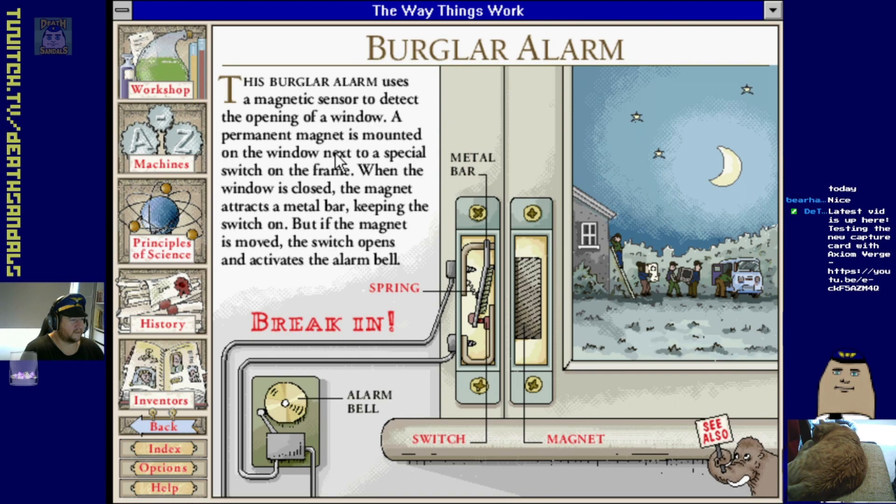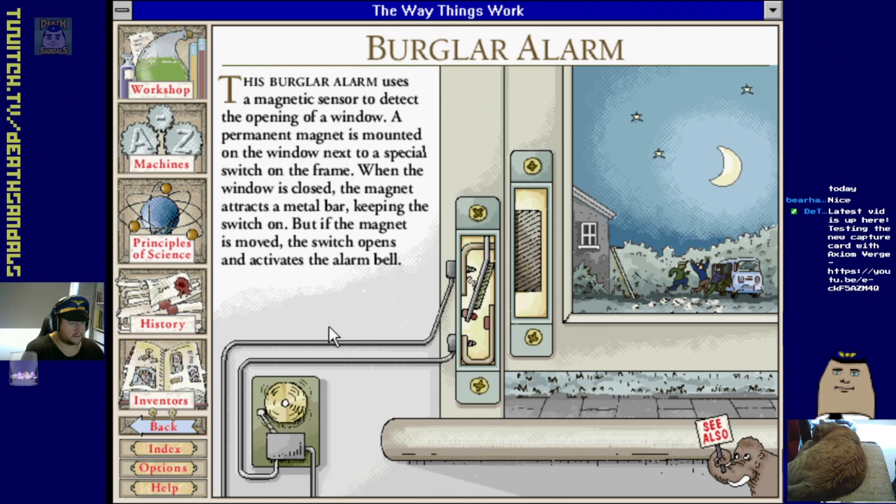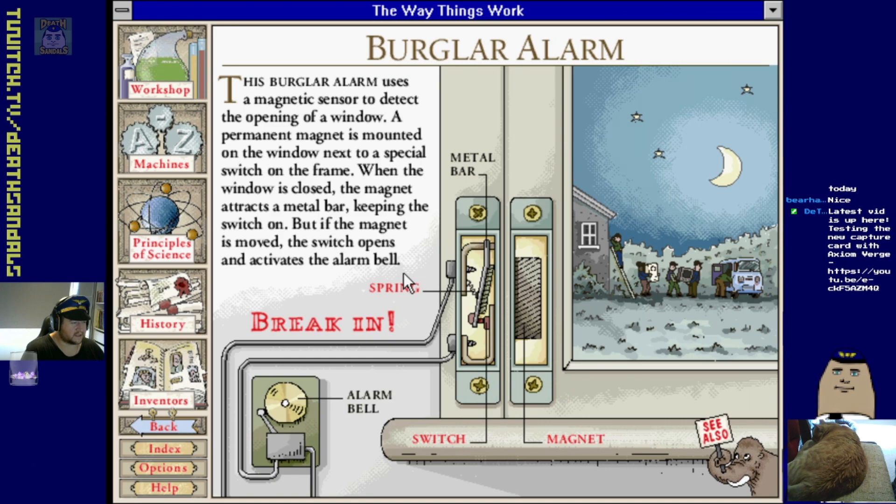Burglar alarm uses a magnetic sensor. When the window is closed the magnet attracts a metal bar keeping the switch on, but if the magnet is moved the switch opens and activates the alarm bell. Break in!